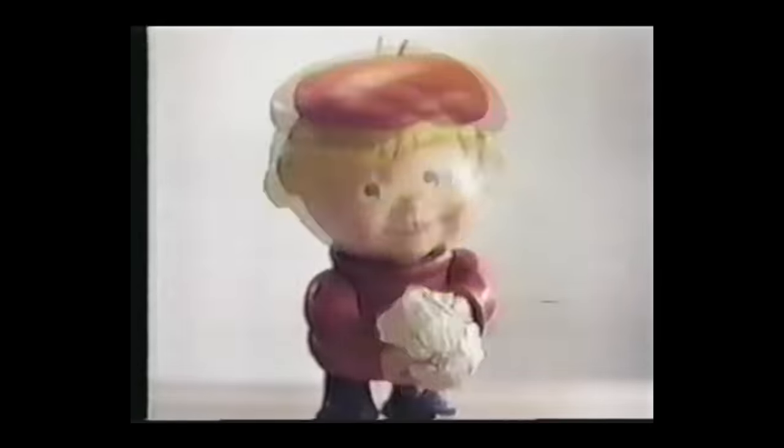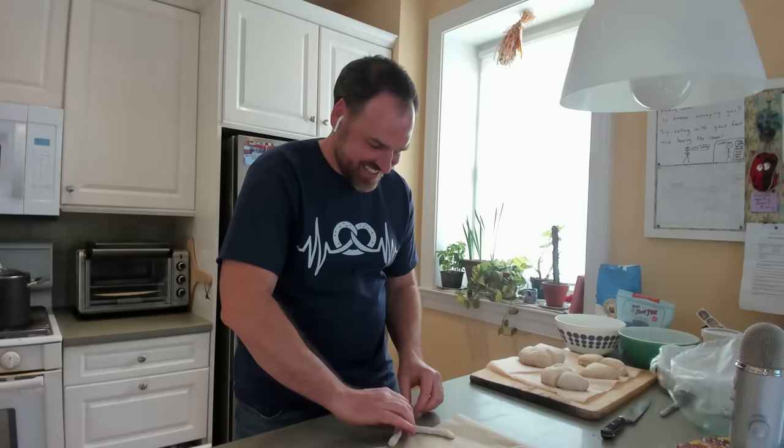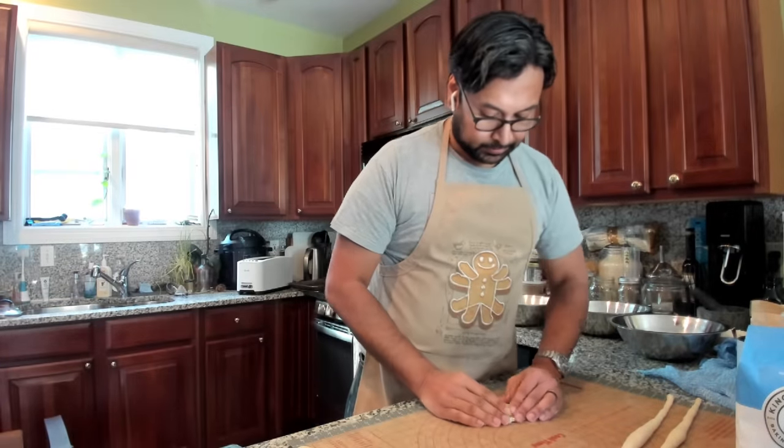The gluten-free dough — I more like squeezed it out; it's like Play-Doh. My bread flour pretzel is really poofy so far, the cake flour is a little less puffy, and then the gluten-free one looks like Play-Doh. The gluten is clearly affecting our ability to actually form and roll the dough out.